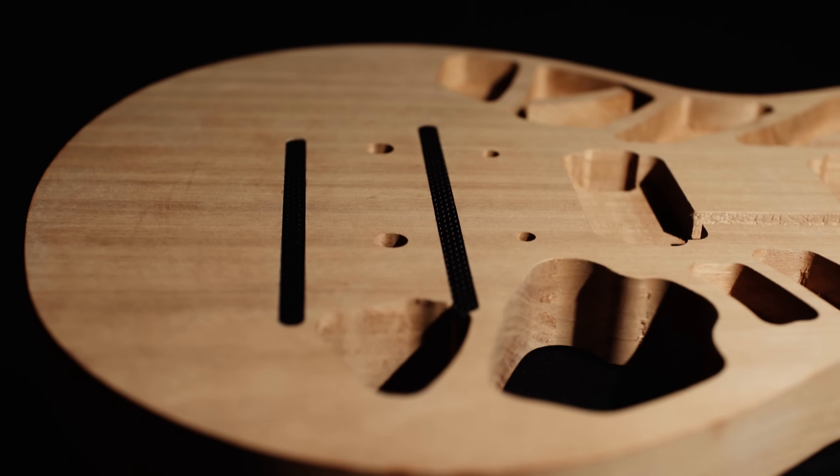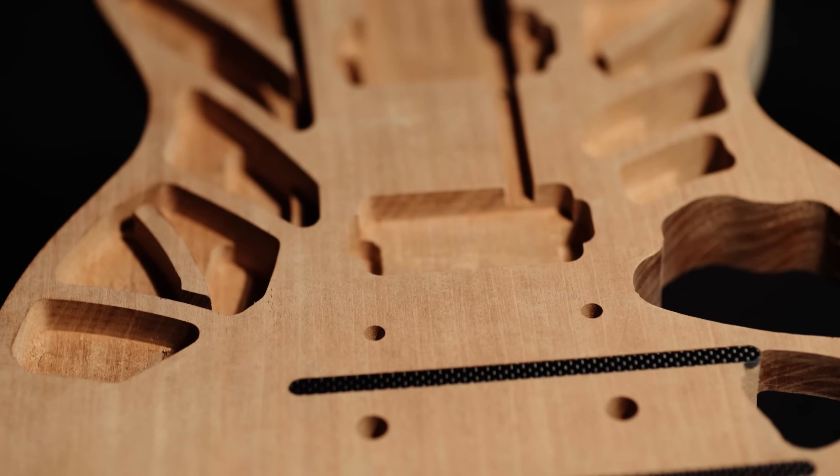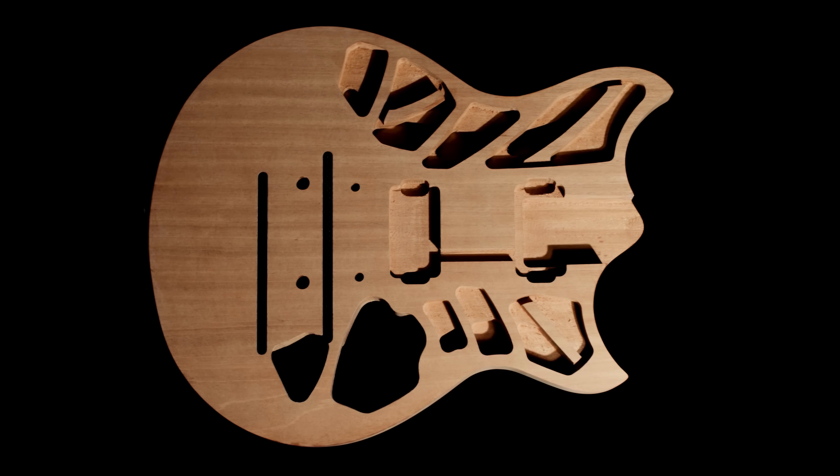If there's a new technology or a new discovery, a new breakthrough, we all share in that information. One example is the chambers that are inside the RevStar — that was technology borrowed from a different area of music and we applied it to guitars. So we take what we learn from all these areas of music and apply them to guitars to make them better.